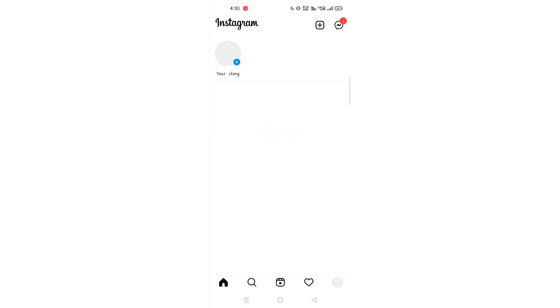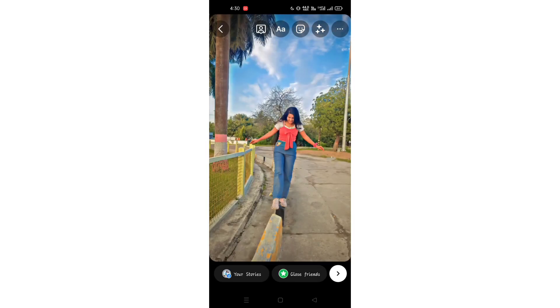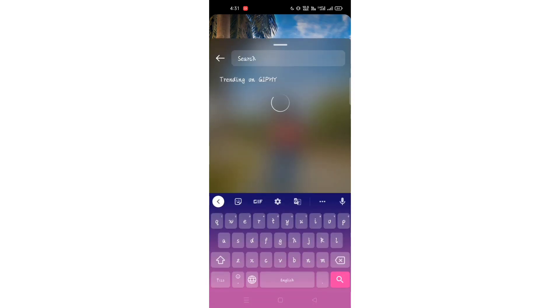First of all, open your Instagram app, then go to the story section. Here you can click your photo or take it from the gallery. I selected my photo from the gallery. Now you can see the option here — you can click it, and after that you can see the search option here.